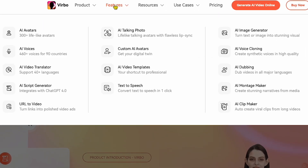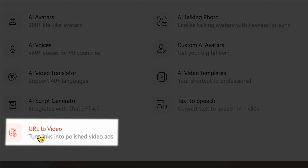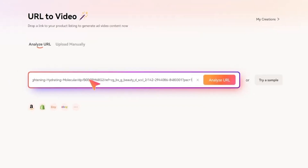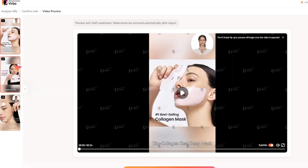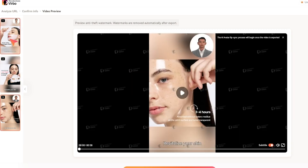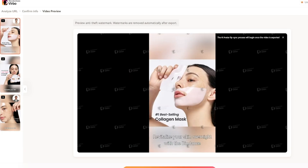If I click on Features, you'll see a lot of options. Vrbo just launched an exciting new feature: URL to video. This is a game changer, especially for e-commerce sellers. Imagine simply pasting the URL of your product page, and in just minutes, the AI creates a fully customized product video for you. It's perfect for anyone selling online, saving time and effort while boosting your product visibility.